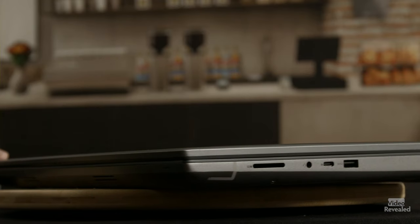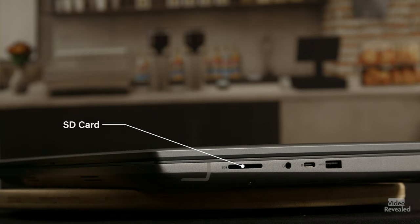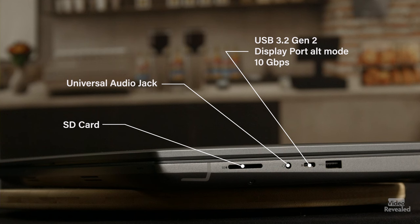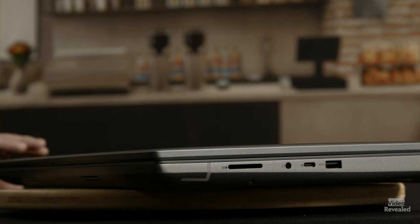On the right-hand side there's an SD card slot and a universal audio jack that allows you to put in headphones — it's a headphone/microphone combo. Dell still believes in analog technology. Then there's a USB 3.2 Gen 2 Type-C port with DisplayPort alt mode. You can connect devices such as storage, printers, and external displays, and it provides up to 10 gigabits per second. Then there's a USB 3.2 Gen 1 port with PowerShare for storage devices and printers, up to five gigabits per second, and a security cable slot.